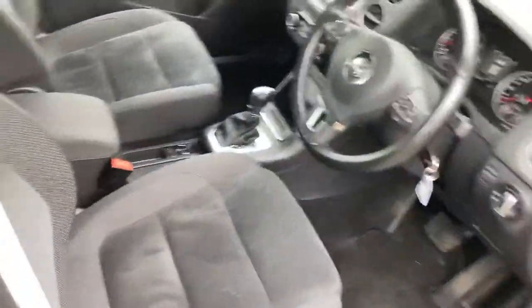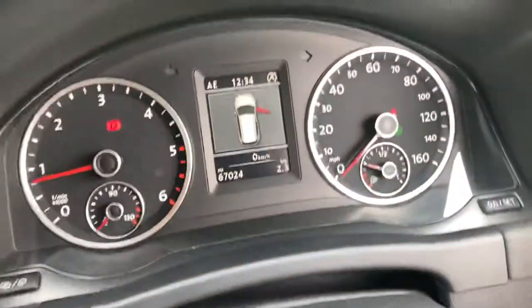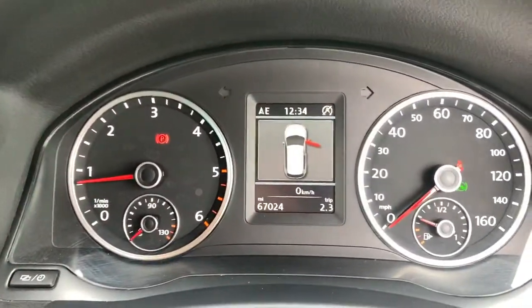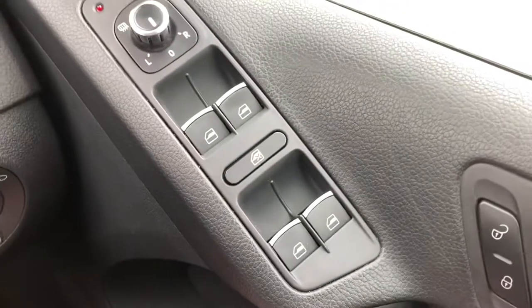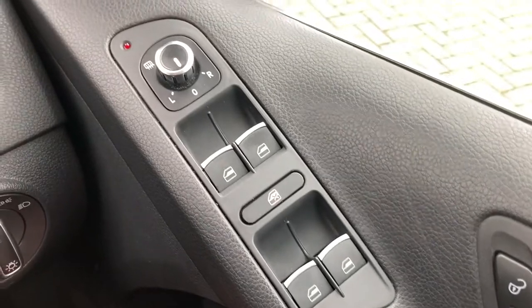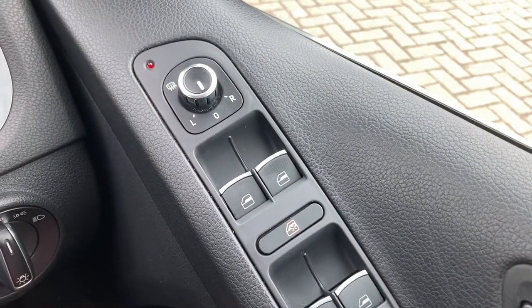Got rear cloth interior. 67,000 miles on the clock. Electric front and rear windows, electric mirrors which are heated.